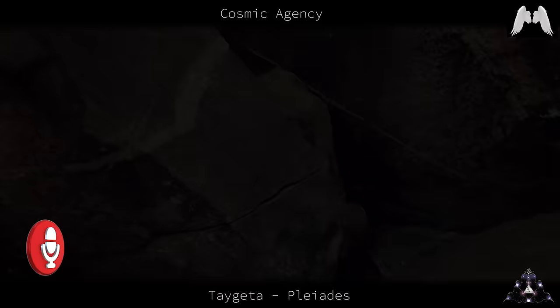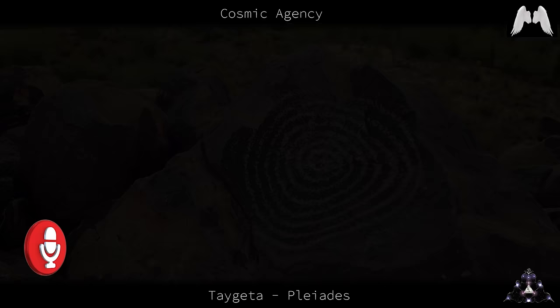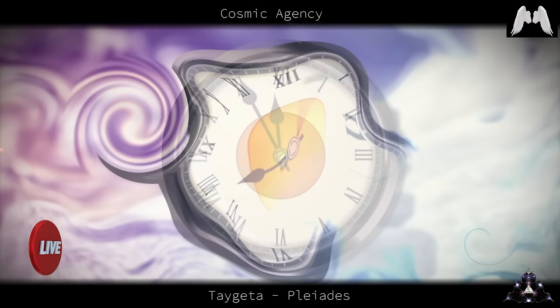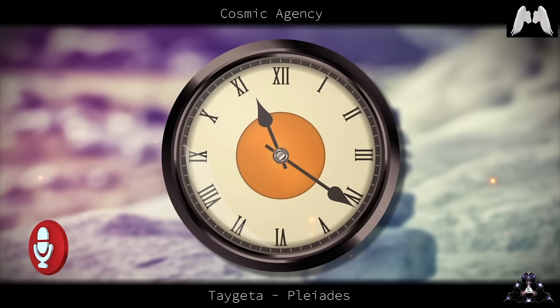Do the spiral shaped petroglyphs indicate a portal in that area? Yes, they do — proximity of portal. If time is not the same in 3D as in 5D, what time would I travel to if I enter a portal? To the time of the destination and how it works in the destination, depending on the frequency of that destination.